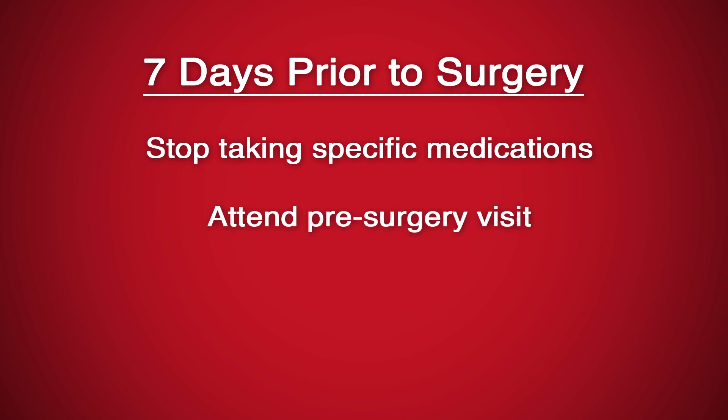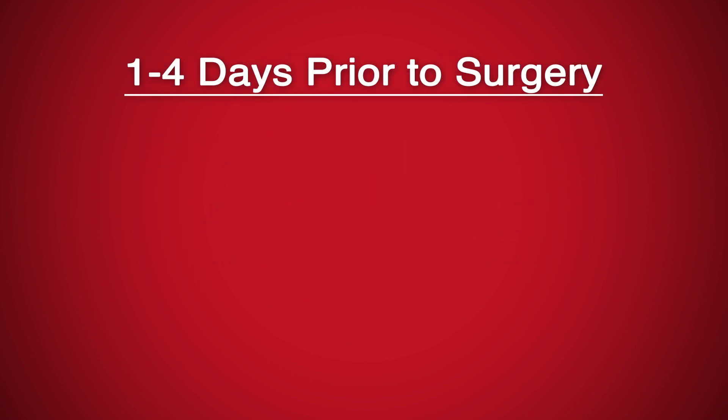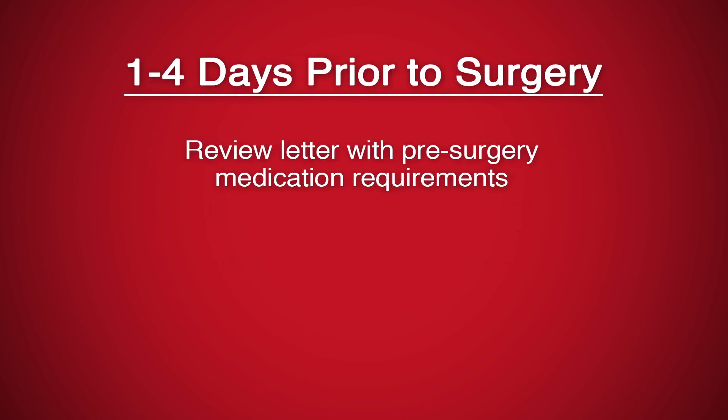You'll be told during your pre-surgery visit about which of your current medications should be taken the morning of surgery, especially with blood pressure medicine. Prior to surgery, you'll receive a letter outlining your specific pre-surgery medication requirements.